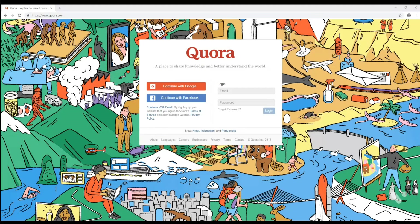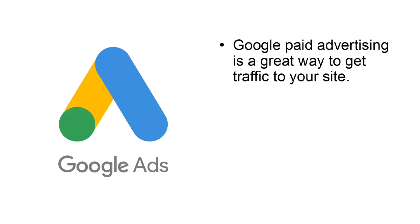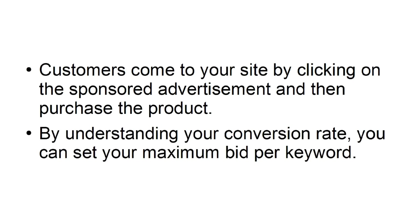Quora is a popular question-and-answer site where users ask questions and other users respond with answers. The most popular answers get the highest number of upvotes. Quora is a fantastic platform to promote your business by answering questions in relation to your field of work. Google paid advertising is a great way to get traffic to your site. Advertisers bid on keywords with a maximum amount they are willing to pay for each click. Customers come to your site by clicking on the sponsored advertisement and then purchase the product. By understanding your conversion rate, you can set your maximum bid per keyword.